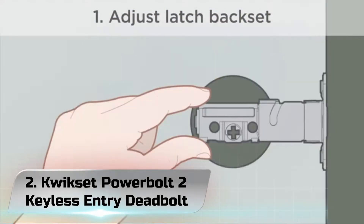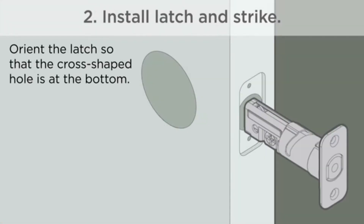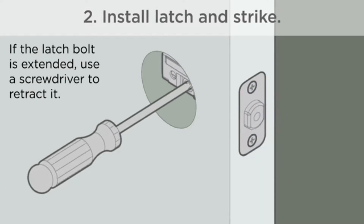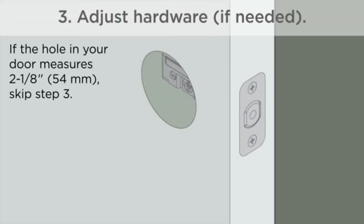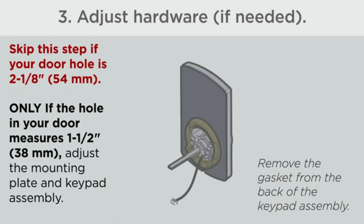Number 2: QuickSet Powerbolt 2 Keyless Entry Deadbolt. Like most keyless locks on this list, this one is described as easy to install and easy to use. A feature cited often by 5-star reviewers is the auto-lock functionality — if the kids come in or leave and forget to lock the door, it will auto-lock after 30 seconds.